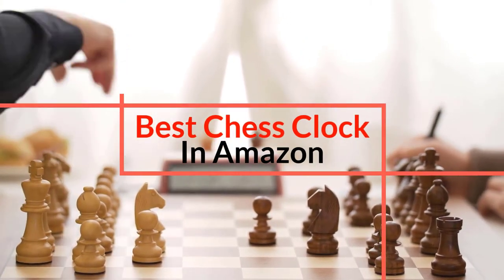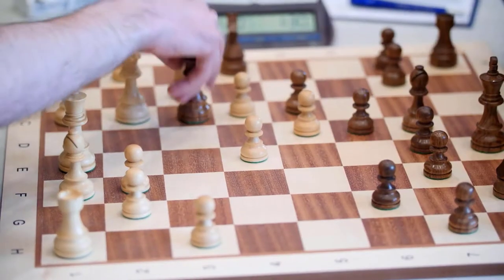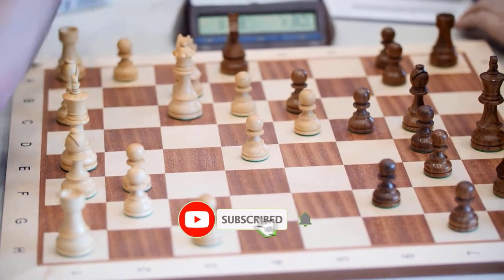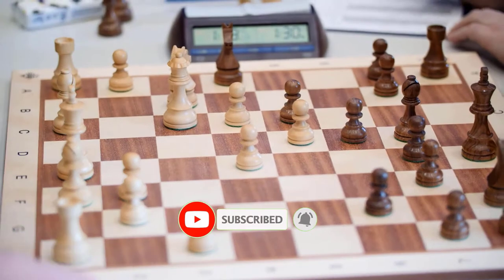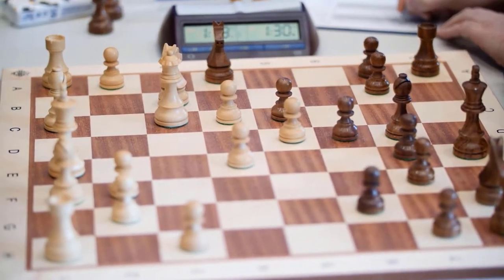In this video I'm going to show you what are the best chess clocks you can buy on Amazon with respect to price and features. If you are new to this channel, click the subscribe button so you don't miss out on future tips, and click the bell icon so you get notified about future videos.